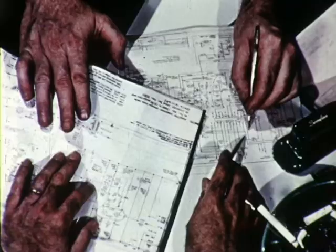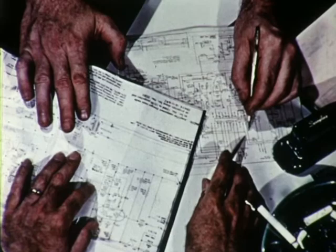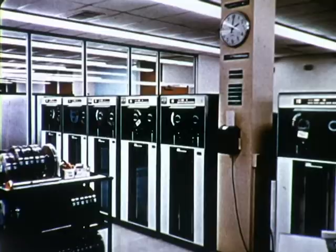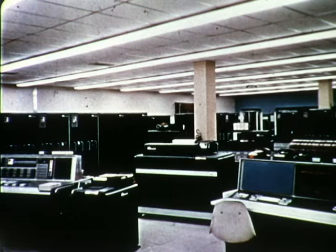Several years and several million dollars later, American introduced Sabre — the most unique and complete electronic reservation system in the industry. Hundreds of man-millions of effort went into Sabre's development. The ultimate in computer technology, it's the largest commercial computer system in the world and operates on real time, which means that any item of information can be processed immediately, 24 hours a day, 7 days a week.